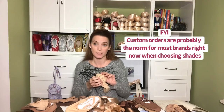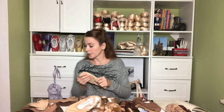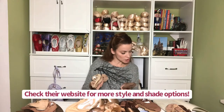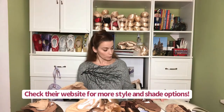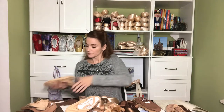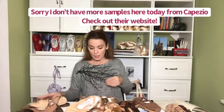Next I have Capezio. I don't have any of their pointe shoes — you have to custom order their shoes right now in a skin tone shade, but they are saying that they are working on getting more product out. They have been producing their Hanami slipper for some time now in different skin tone shades. They make pink, white, black, tan, brown, light suntan, rose quartz, mocha, and nude. This is their mocha — I think that's the darkest shade they have. This one is the suntan, and this one is the light suntan. They are also a stretch shoe — I would say they're the most stretchy — and also come pre-sewn. They also have a line of tights and leotards in nude for all shades as well.